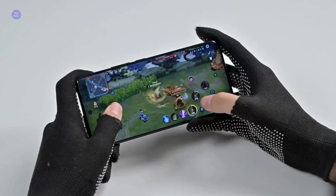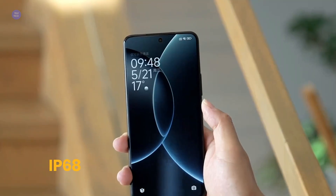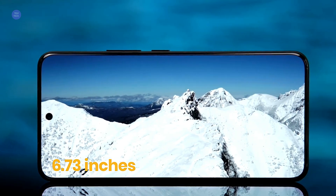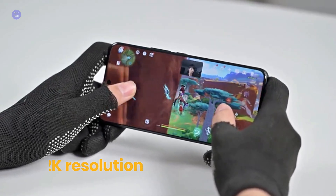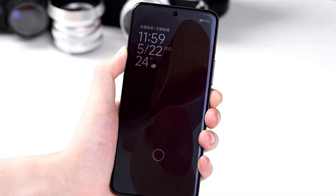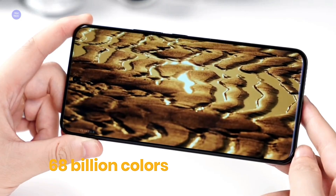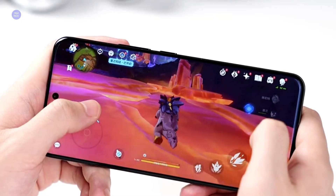Moving on to aesthetics and visuals, the 15S Pro is undeniably a looker. We're talking a premium build with an IP68 rating for dust and water resistance — a must-have for any modern flagship. But the real treat is the display: a gorgeous 6.73-inch LTPO AMOLED panel with a crisp 2K resolution. What really sets it apart is its incredible 3200 nits peak brightness. Whether you're watching HDR content with Dolby Vision or scrolling through social media under bright sunlight, this screen is going to shine. The adaptive 120Hz refresh rate ensures everything looks incredibly smooth while saving battery.